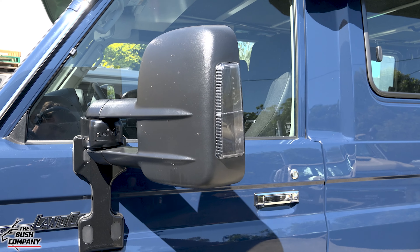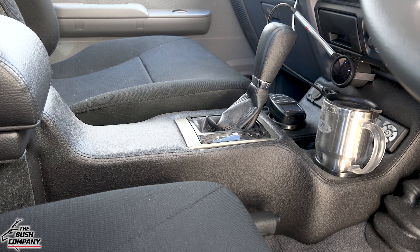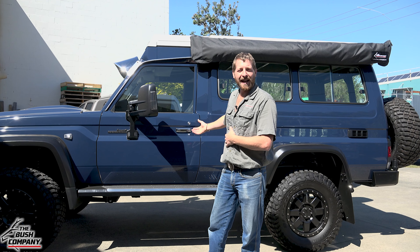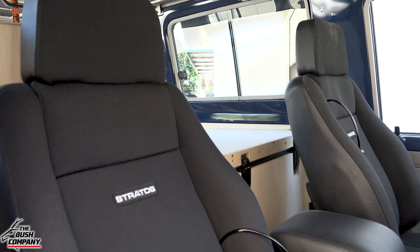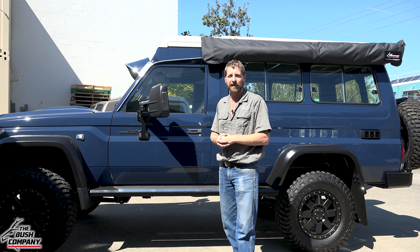Up on the sides we've got big Clearview towing mirrors giving you that extra bit of vision. On the inside there's an automatic gearbox with a full custom interior console, and Stratos seats on the sides — great seats that you can actually pump up for lumbar support, really comfortable.